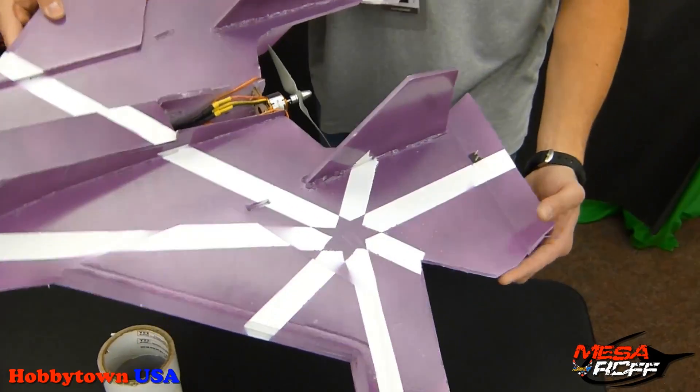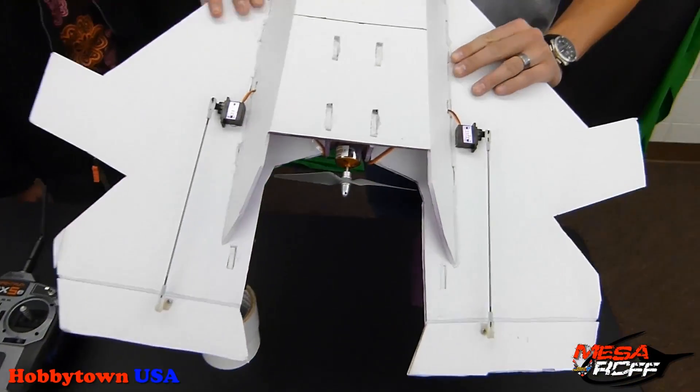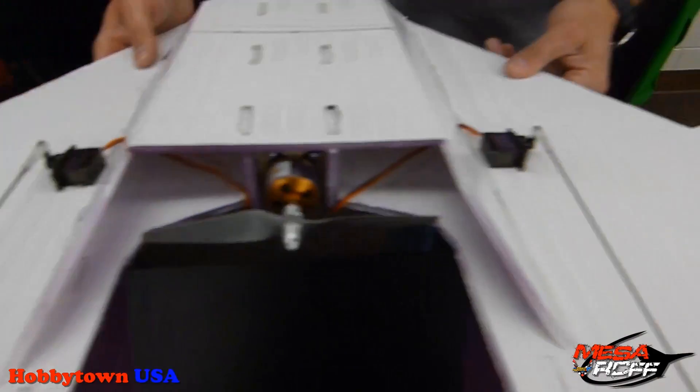She just did a good job on her cutting, her airfoils. I mean, look at those servos. I can't even tell if there's glue. It's just perfect. So you did an excellent job on this plane.